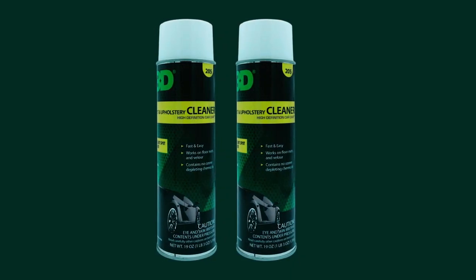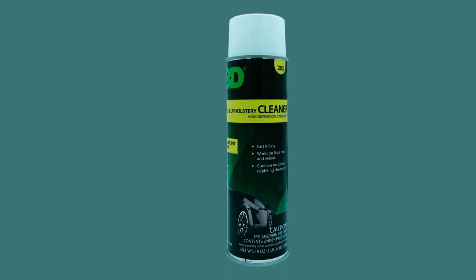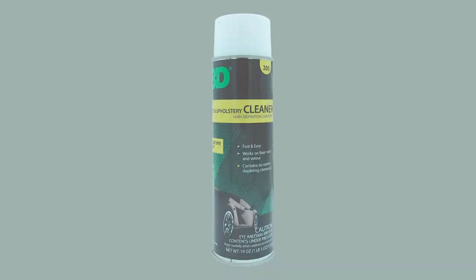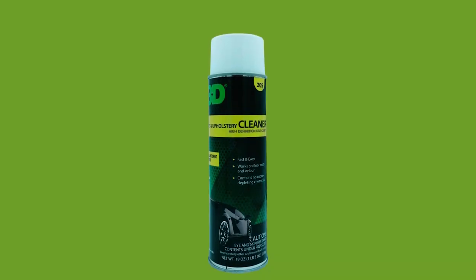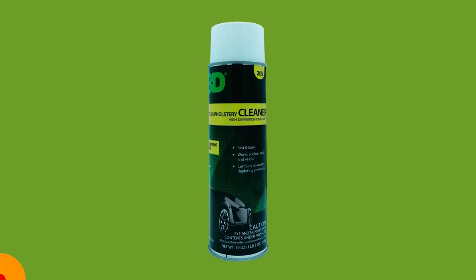Simply shake well before use and watch as the powerful foam works its magic, leaving your carpets and upholstery looking fresh and revitalized. Bid farewell to stubborn stains and welcome a cleaner, more vibrant home with this fast and effective carpet cleaner.